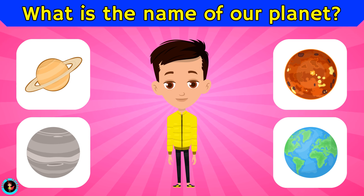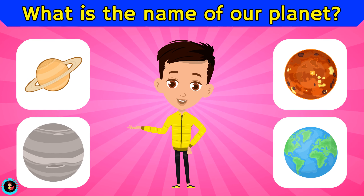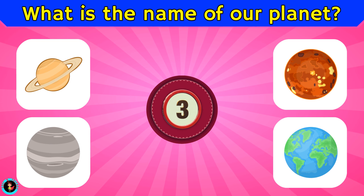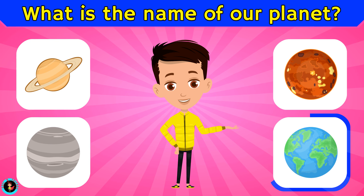What is the name of our planet? Is it Saturn, Jupiter, Venus, or Earth? The right answer is Earth.